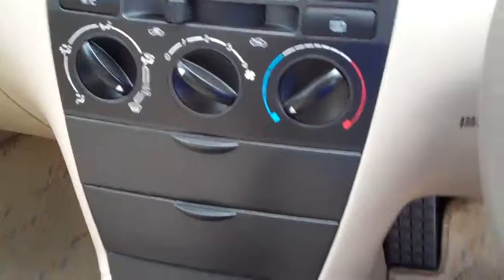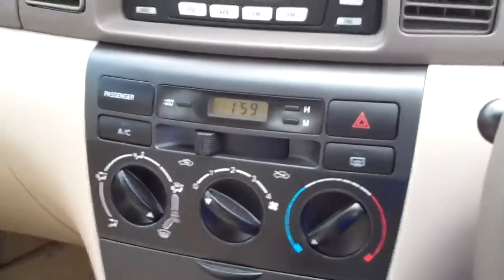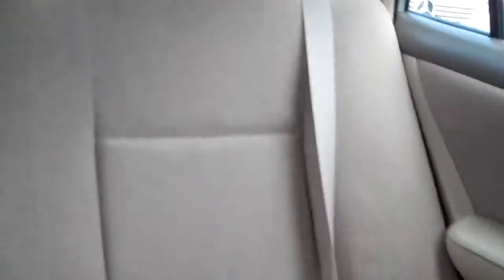Everything about this car just screams that it's brand new. And yet it's done 39,500Ks. You just don't see cars with that many Ks on them looking in this condition. It really, really does look like it's brand spanking new.